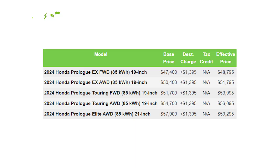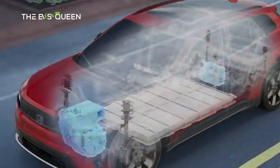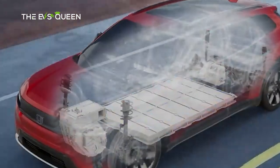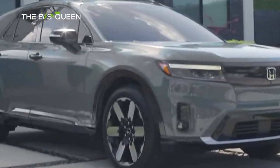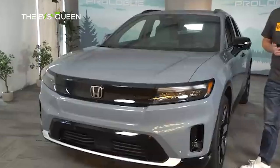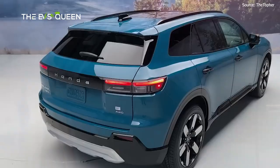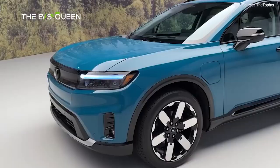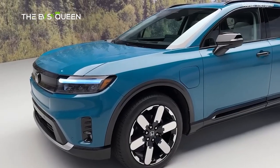The front-wheel drive Honda Prologue is equipped with a single 158-kilowatt electric motor producing 212 horsepower and 236 pound-feet of torque, while the AWD gets two electric motors — one per axle — for a total system output of about 215 kilowatts, 288 horsepower, and 333 pound-feet of torque.